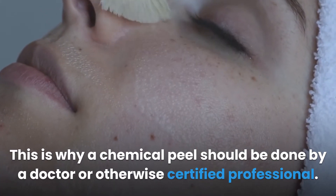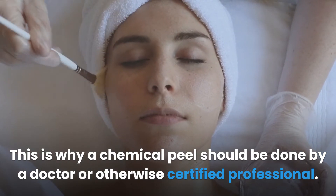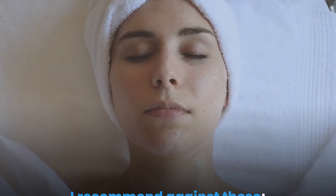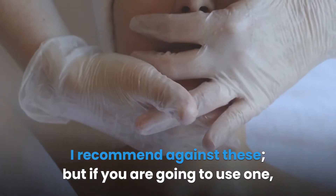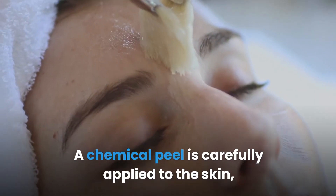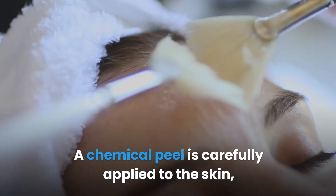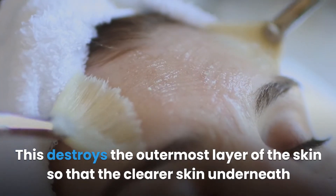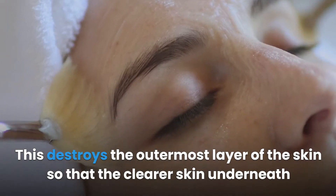Each of these chemicals can be extremely dangerous if they aren't used carefully. This is why a chemical peel should be done by a doctor or otherwise certified professional. However, there have been chemical peels marketed for use at home. I recommend against these, but if you're going to use one, use a highly rated brand such as Neogen. A chemical peel is carefully applied to the skin, whereupon it begins to slowly eat its way through the skin.